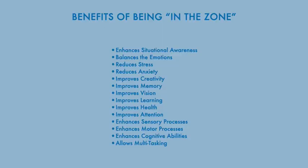The benefits of being in the zone: enhances situational awareness, balances the emotions, reduces stress, reduces anxiety, improves creativity, improves memory, improves vision, improves learning, improves health, improves attention, enhances sensory processes, enhances motor processes, enhances cognitive abilities, and allows multi-tasking.